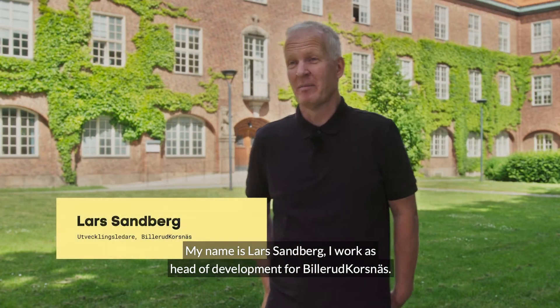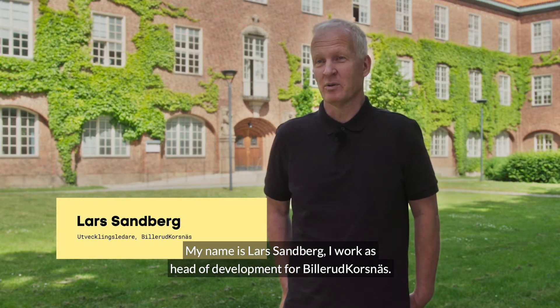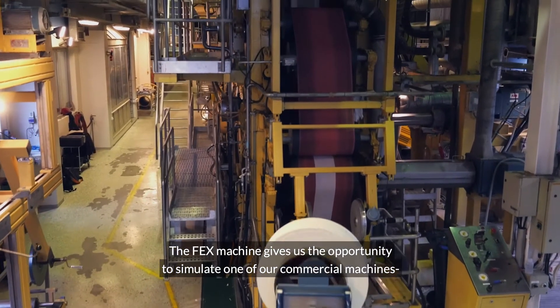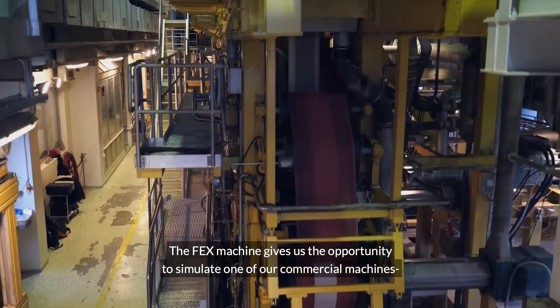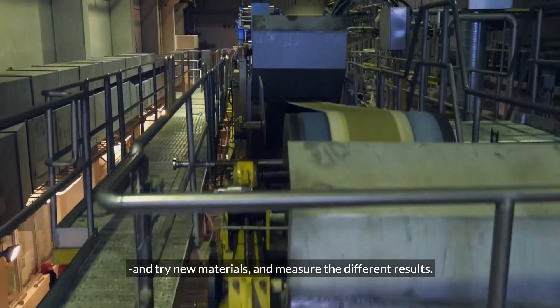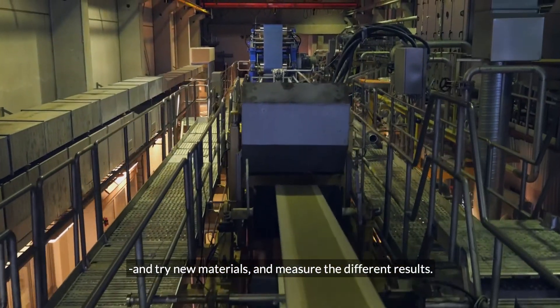My name is Lars Sandberg. I work with the development of a company called Billerud Korsnäs. The machine FEX is the opportunity to replace our commercial machines — it uses less material and makes it more possible to measure, test, and evaluate completely new materials.